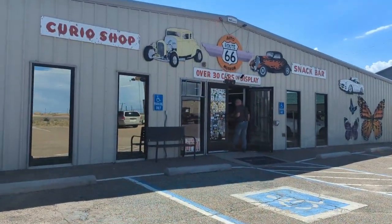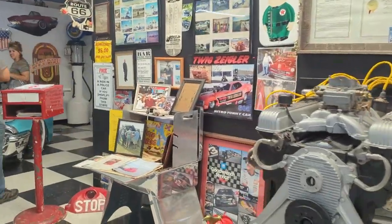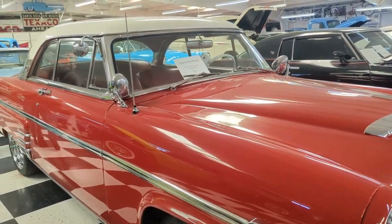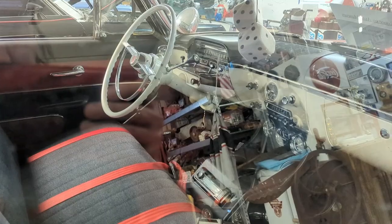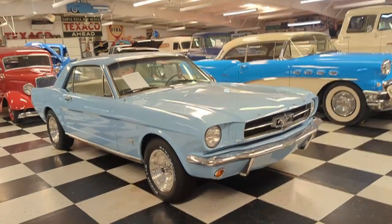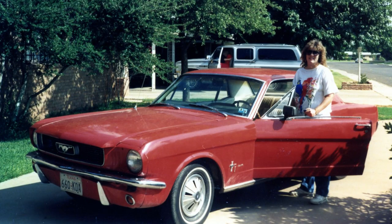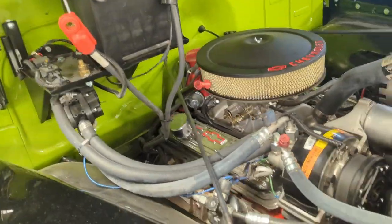Over 30 cars on display. There's my car. Let's see what year this is — 65. I had a 1966 Ford Mustang. Not for sale, display only. Isn't that nice? That's nice. Nice engine.